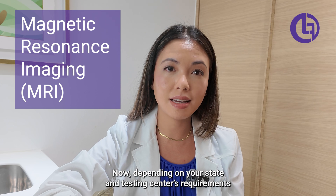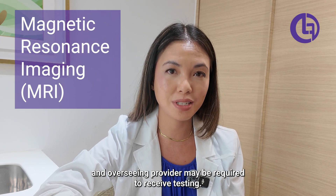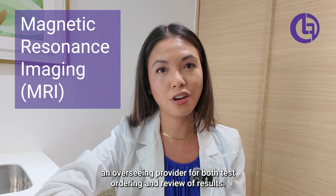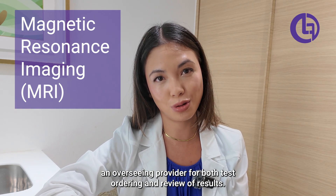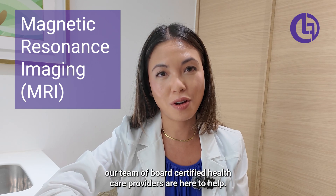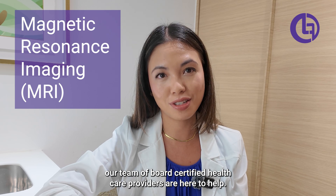Depending on your state and testing center's requirements, an overseeing provider may be required to receive testing. For responsible testing, it is advised to have an overseeing provider for both test ordering and review of results. If you don't have a doctor's oversight, our MinuteMed team of board-certified healthcare providers are here to help.